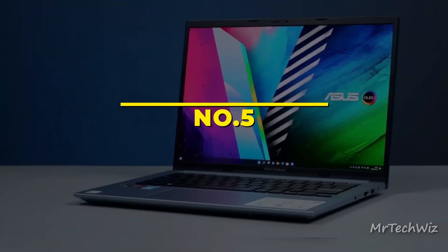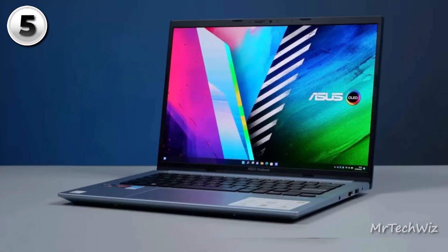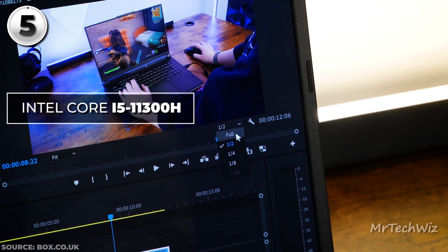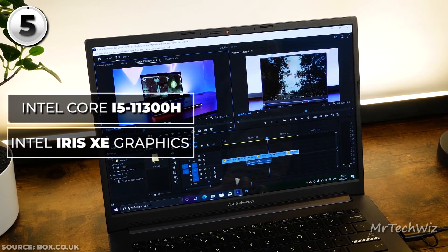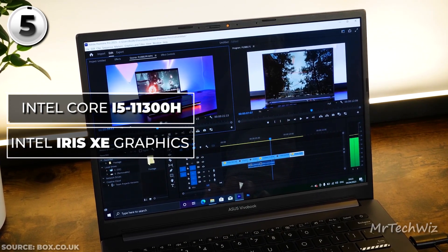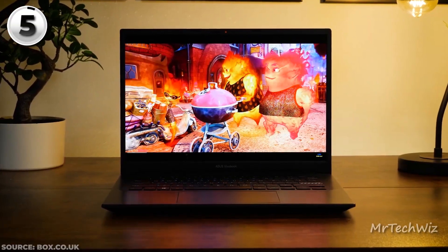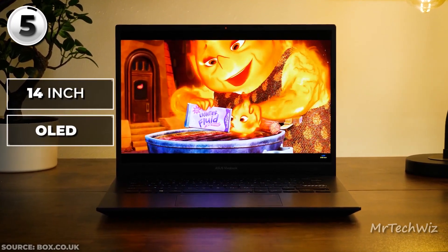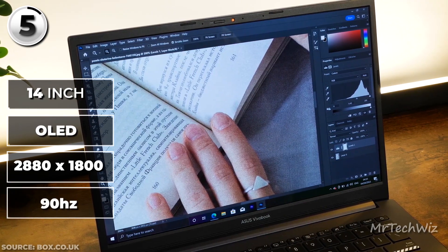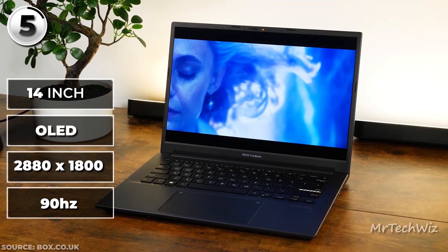The ASUS Vivobook Pro 14 OLED is the best-budget laptop for video editing enthusiasts. At its core, an Intel Core i5-11300H processor and Intel Iris Xe graphics form a solid foundation for editing tasks. While not as robust as a Core i9, this combination ensures a smooth editing experience. The laptop's standout feature is its 14-inch OLED display, flaunting a dazzling 2880x1800 resolution and a luxurious 90Hz refresh rate. OLED technology guarantees impeccable contrast and vibrant colors, enhancing video editing accuracy.